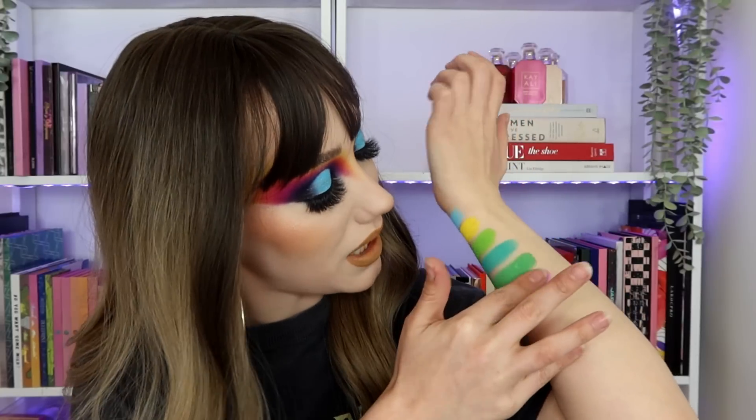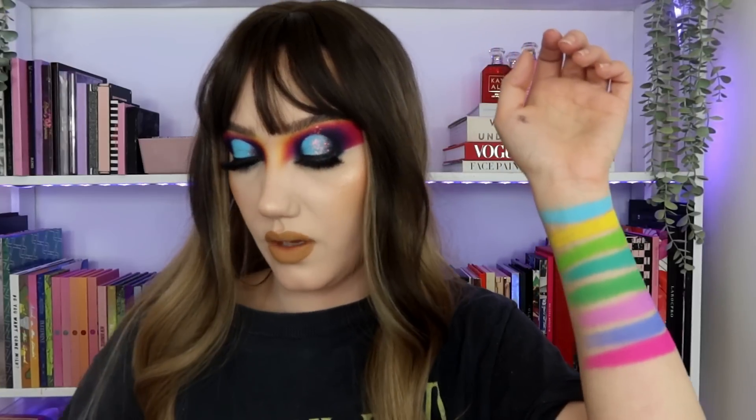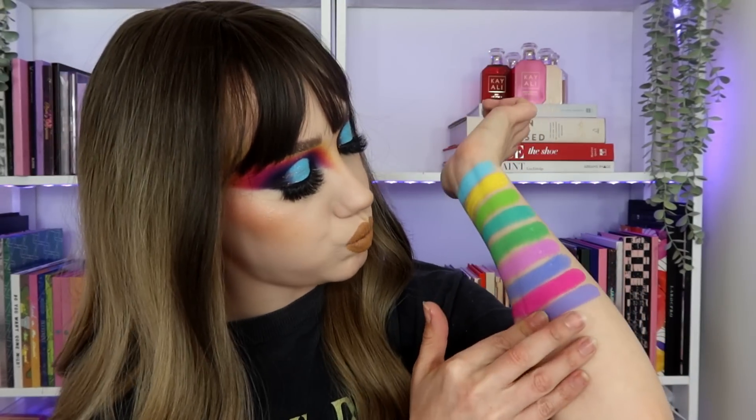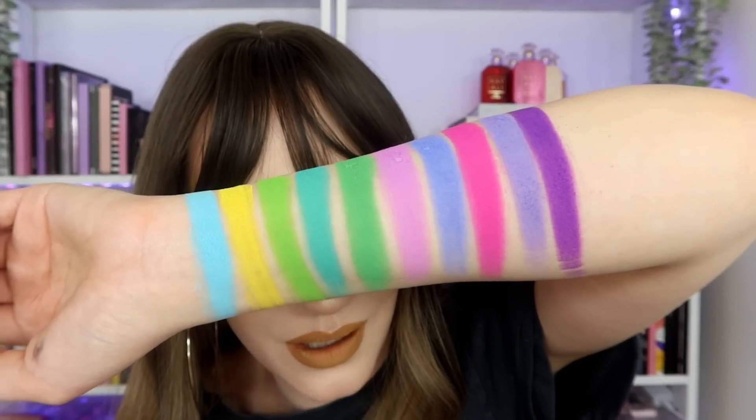I absolutely hate these three shades with my whole life. C1 — they are crumbly, but not crumbly in the pan, but crumbly when I dip my big sausage fingers into them. However, I'm not a gentle swatcher. C2. C3. C4. C5. That's the second two rows — B and C.